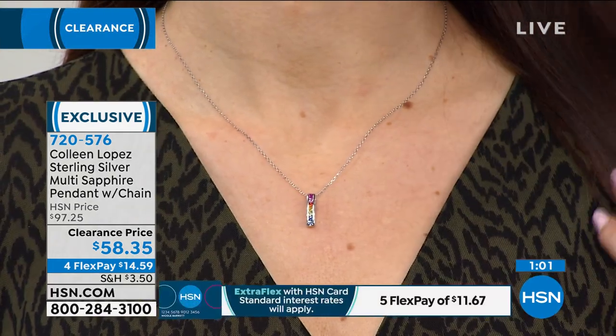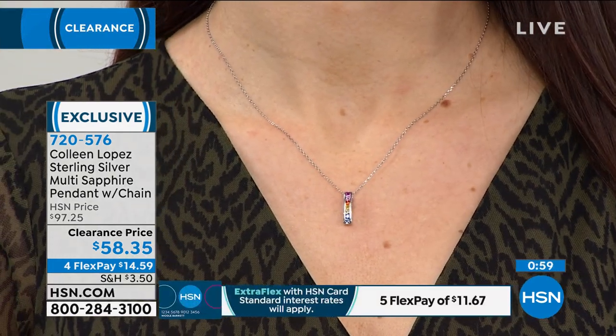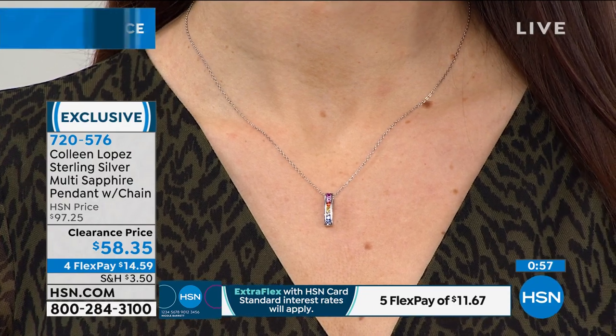This is a great giftable — when's the last time you saw multi-colored sapphires? In department stores and designer stores, these are some of the world's most coveted gems commanding a premium. Colleen designed it with a slight curve so it fits beautifully, showcasing this stunning rainbow of colors. It goes with everything in your jewelry wardrobe and clothing wardrobe — a signature go-to piece.